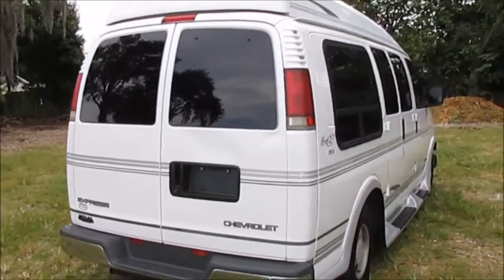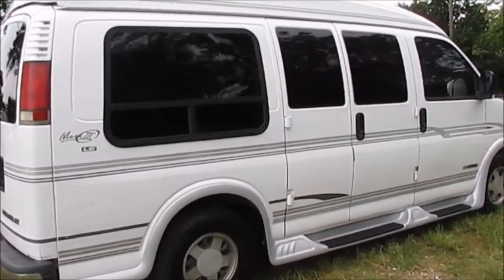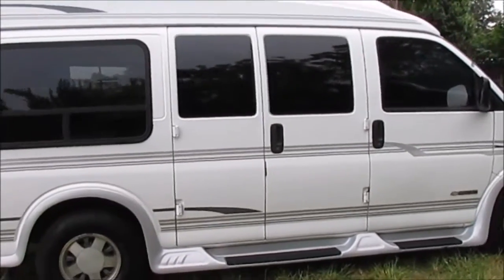It has a Class III tow package in case you need to move things around. The engine runs extremely strong.